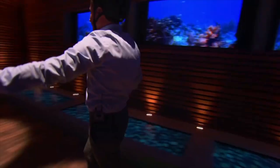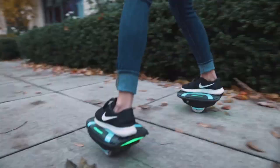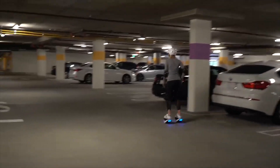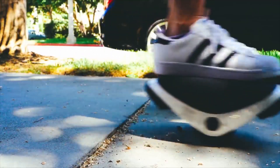One of the coolest features is their automatic balance system, which keeps you steady and makes them easy to use for everyone. Whether you're using them indoors or outdoors, Zoom Shoes offer great versatility. They're not just about speed — they're about making travel smooth and enjoyable. If you're looking for a fun and practical way to get around, these futuristic shoes could be just what you need.